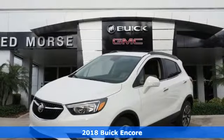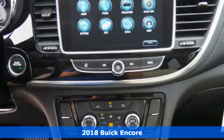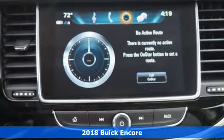It's a 2018 Buick Encore. Those who know you think highly of your style and your inner substance. Finally, you have the vehicle to match.